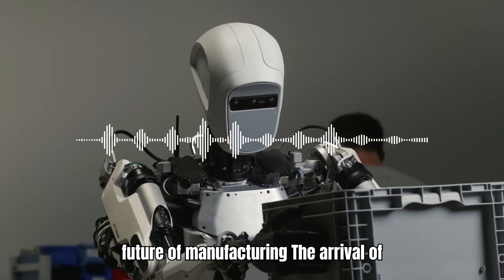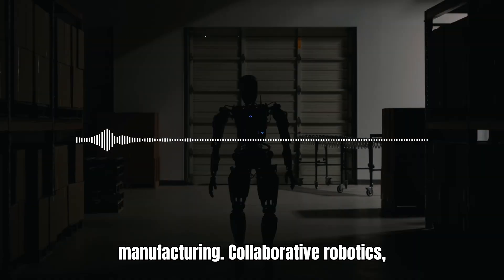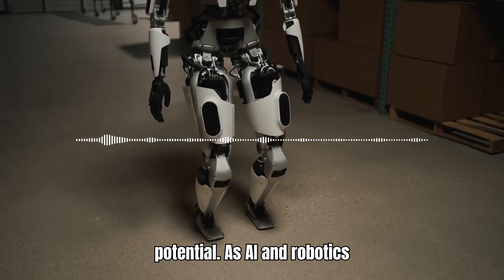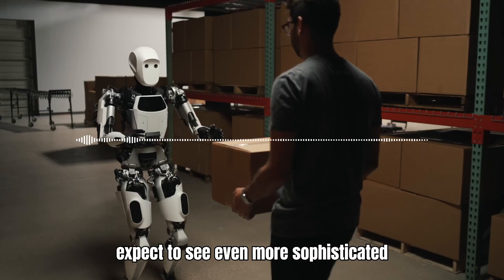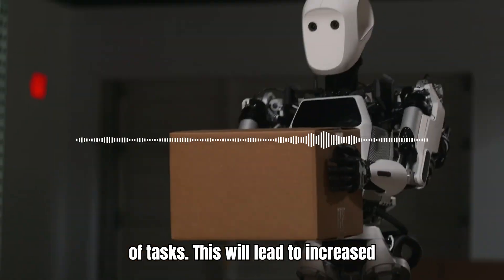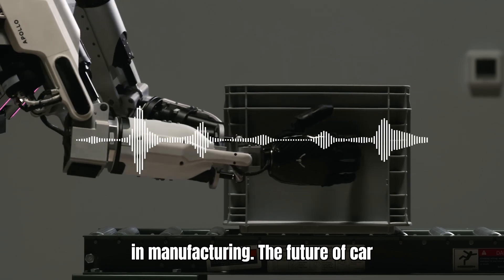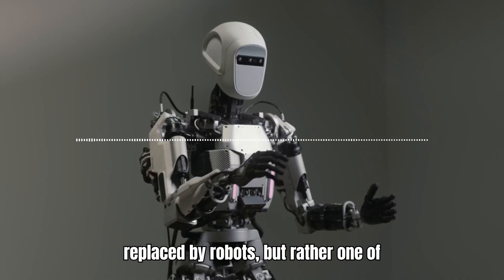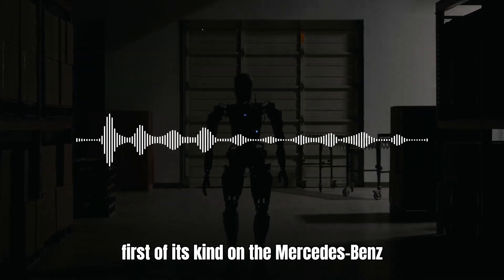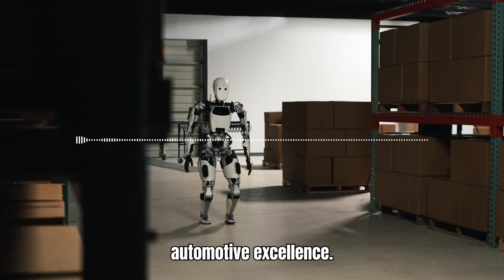The arrival of Apollo on the Mercedes-Benz assembly line is a harbinger of the future of manufacturing. Collaborative robotics, where humans and intelligent machines work side-by-side, holds immense potential. As AI and robotics technology continue to evolve, we can expect to see even more sophisticated robots like Apollo take on a wider range of tasks. This will lead to increased productivity, improved safety standards, and a renewed focus on human ingenuity in manufacturing. The future of car manufacturing is not one of humans being replaced by robots, but rather one of humans and robots working together in a harmonious partnership. Apollo, the first of its kind on the Mercedes-Benz assembly line, paves the way for a future where human and machine intelligence combine to create a new era of automotive excellence.